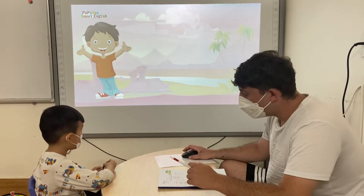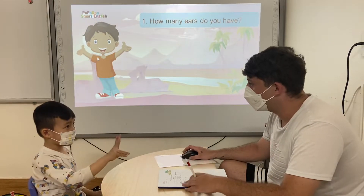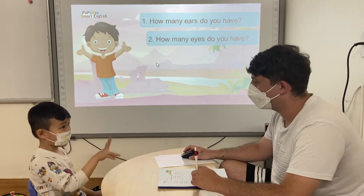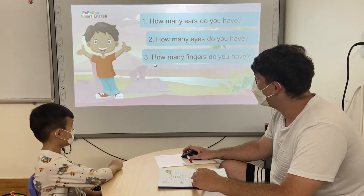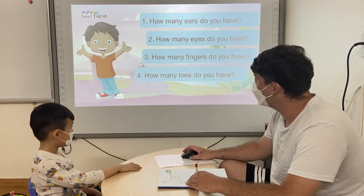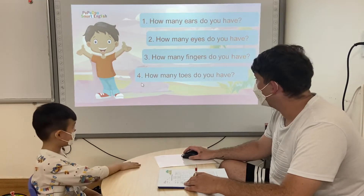Tell me, how many ears do you have? I have two ears. How many eyes do you have? I have two eyes. Good. How many fingers do you have? I have ten fingers. And how many toes do you have? I have ten toes. Great.